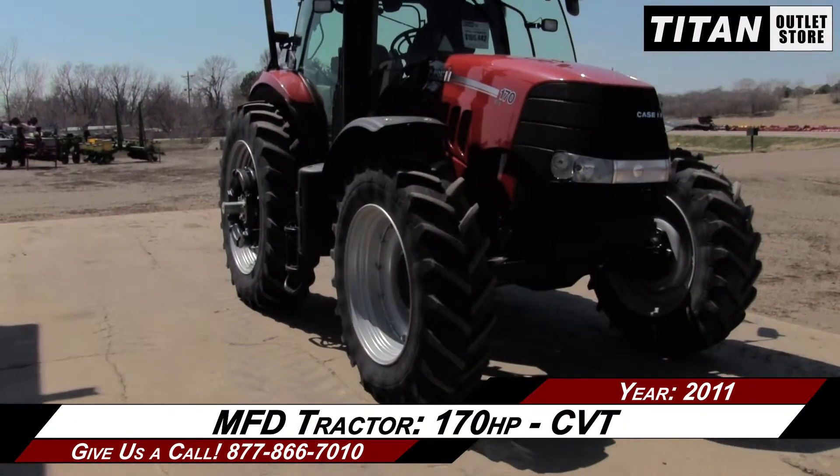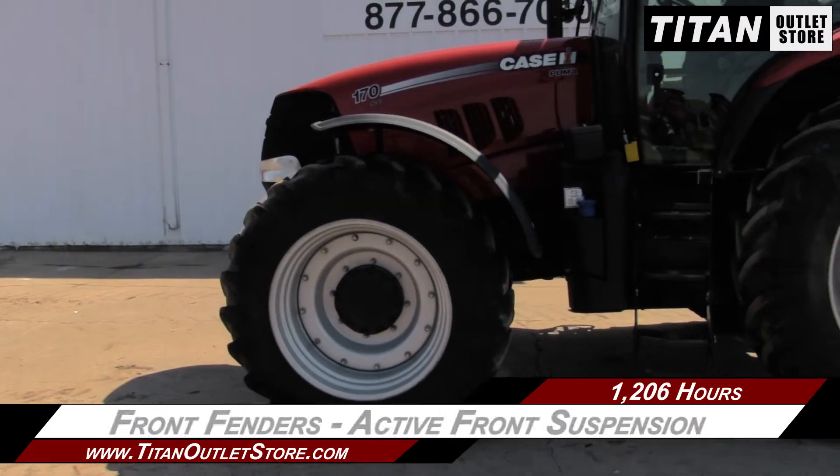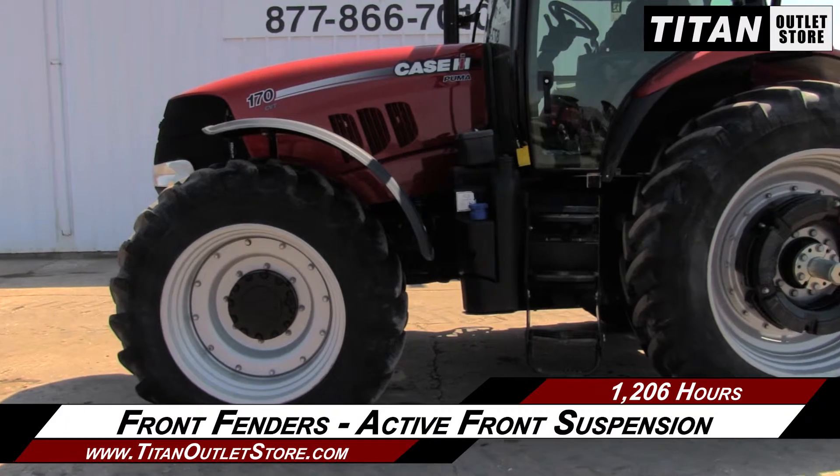This MFD tractor features 170 horsepower and a continuously variable transmission, along with front fenders and active front suspension.